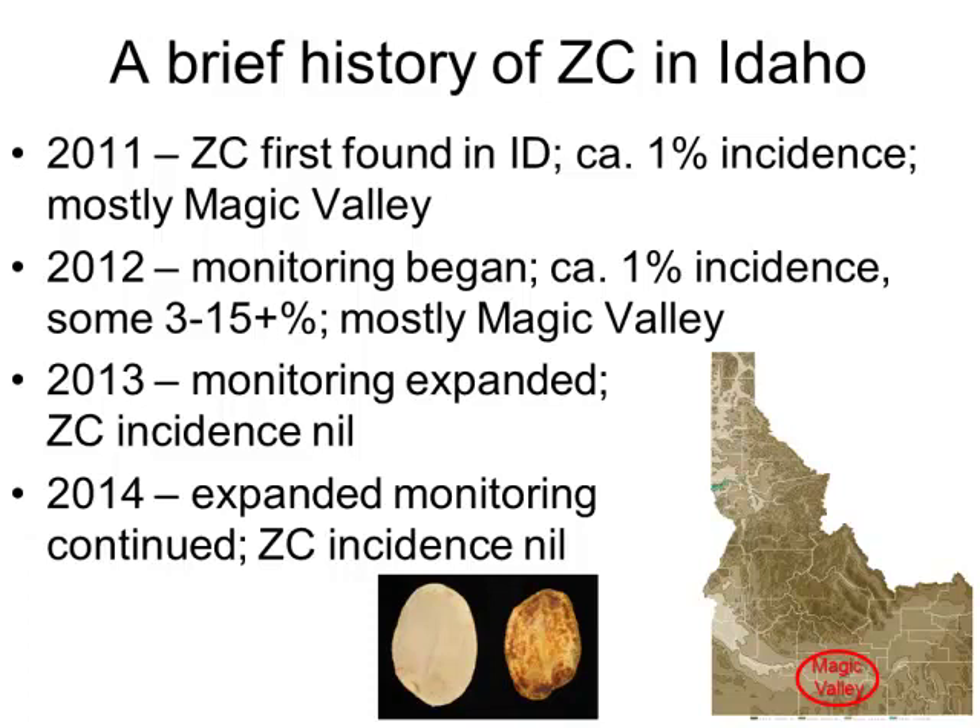In 2013, we decided to expand the monitoring program quite a bit, and then we found almost no zebra chip. We actually found one positive plant that was on our research station. So probably there was more out there, but we were scrutinizing our plants a little bit more closely. In 2014, we continued this monitoring program, and the ZC incidence was still very low. I don't know that anybody has found any zebra chip in Idaho this year.